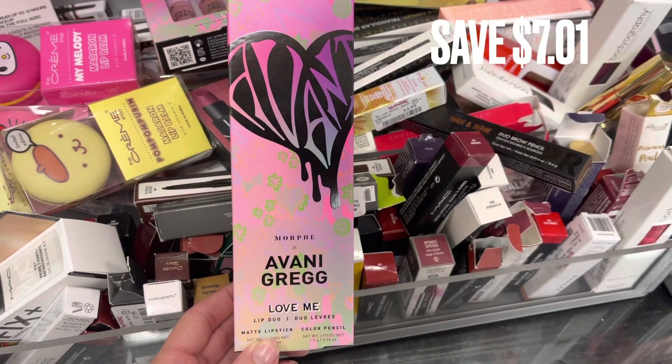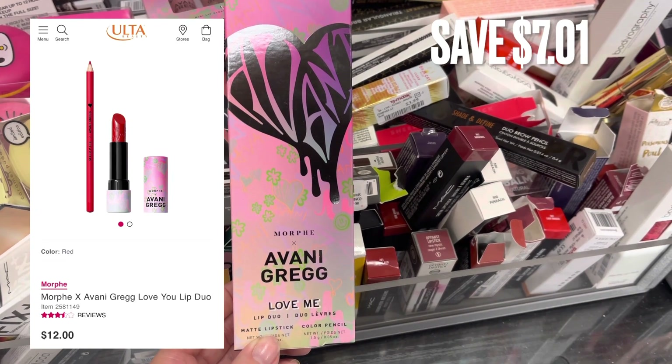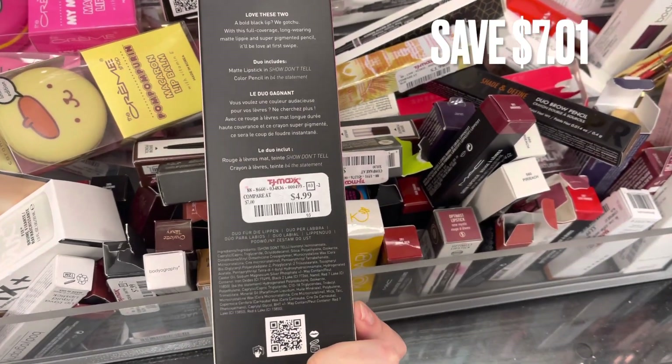And then next, we have that same collection from Morphe. This is just a lipstick set — it comes with the lipstick and the lipstick pencil. There was a savings of $7.01. It was a really pretty red shade.